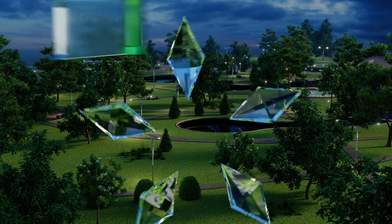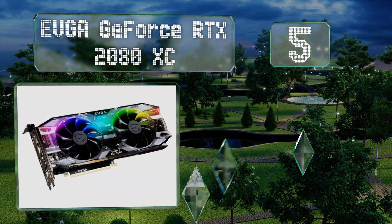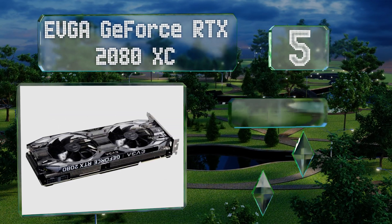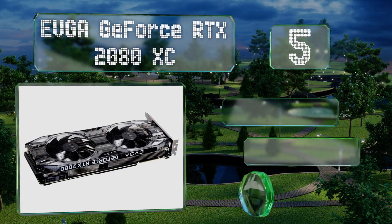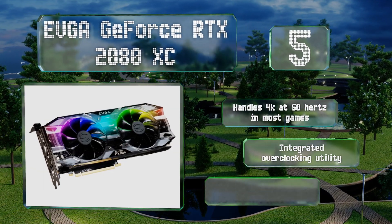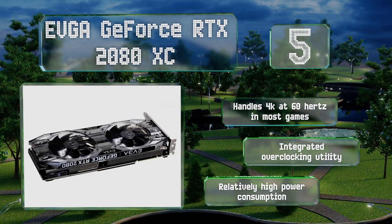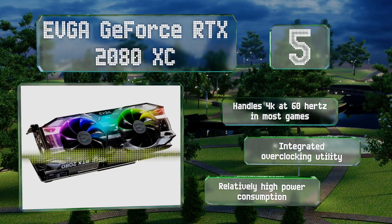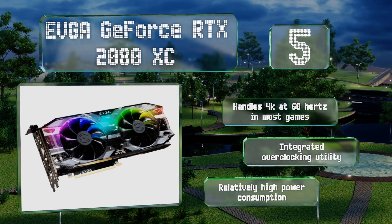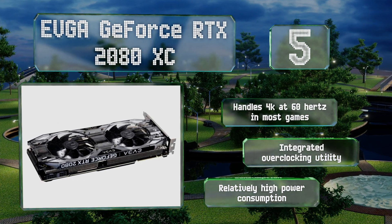At number five, the EVGA GeForce RTX 2080 XC is among the best models for taking advantage of Nvidia's ray tracing and deep learning technologies without having to drop a ridiculous amount of cash. Owners of the newest high-end monitors and virtual reality headsets should give it strong consideration. It handles 4K at 60 hertz in most games and includes an integrated overclocking utility, but its power consumption is relatively high.